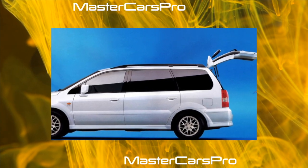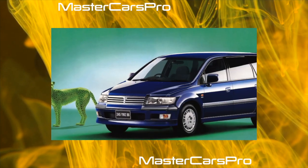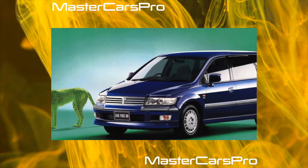For Opel Zafira B, this figure is 140–1,820 liters, and for VW Touran, 255–2,610 liters.